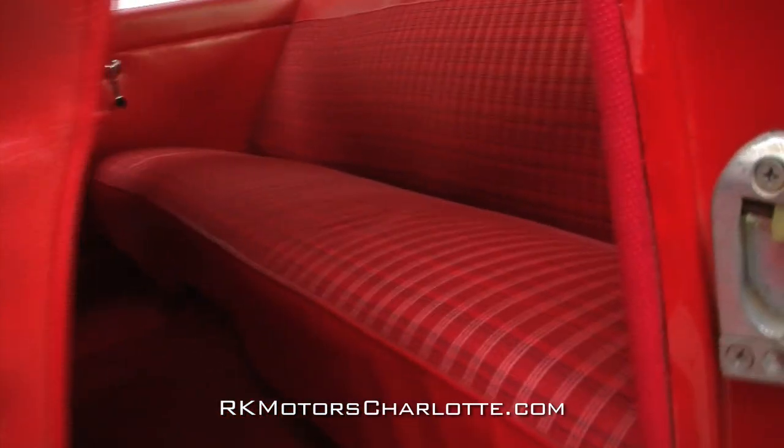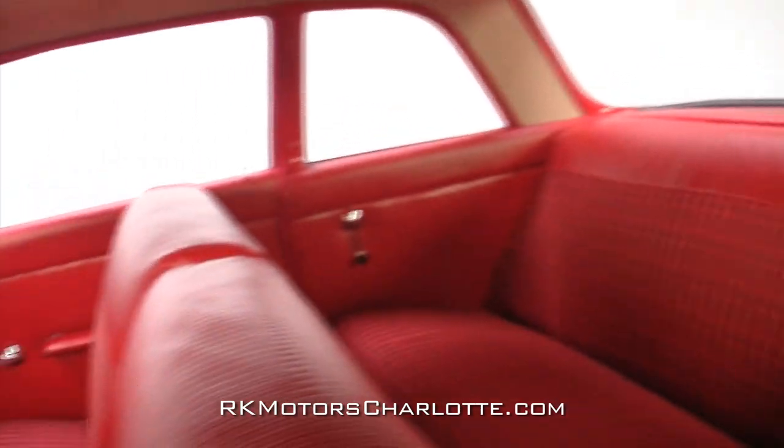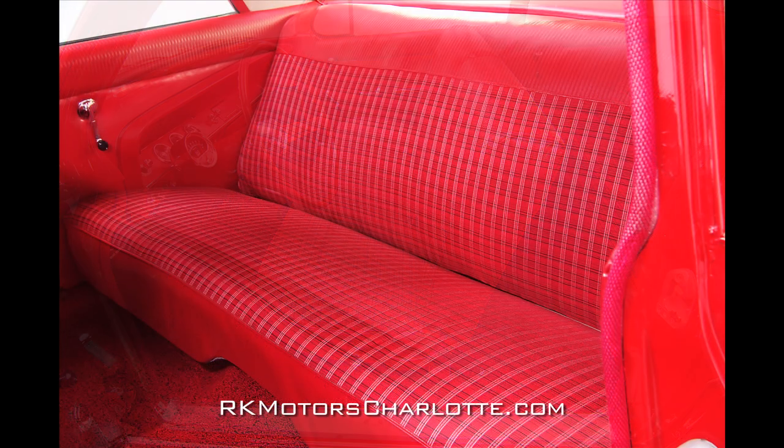The interior might be considered spartan by today's standards, but there is something to be said about this well-executed simplicity. The front and rear seats wear correct red vinyl and cloth Biscayne seat covers that match the clean red carpet and tight red headliner perfectly.